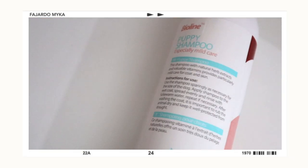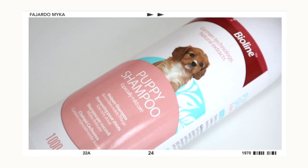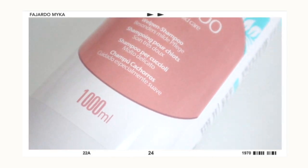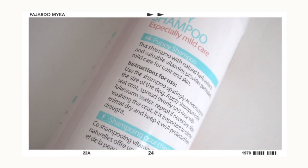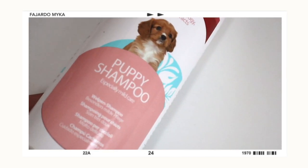The next item is this pet shampoo — the BioLine Puppy Shampoo. When I asked the staff at Pet Express, they recommended this brand because it has natural herb extracts and valuable vitamins that provide mild care for coat and skin. This brand is a little bit expensive — I got it for 539 pesos for 1,000 ml.